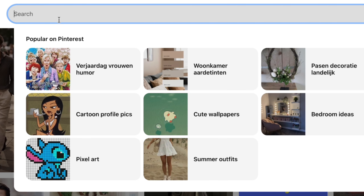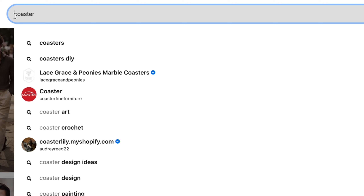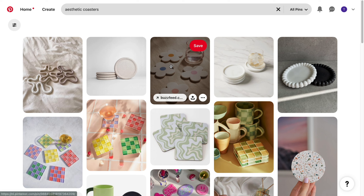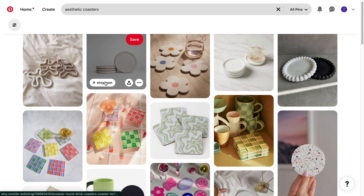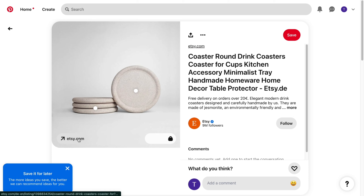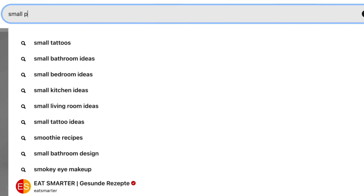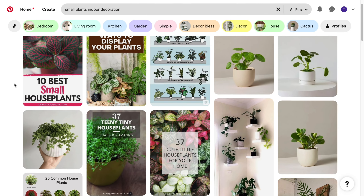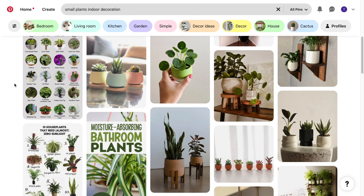For example, you can type something like 'coaster' and add the word 'aesthetic coasters.' You will see all of these products right here, and as you can see, these have affiliate links. When I click on this one, you will see that this is an Etsy product. Now let's go back to the 'small plants indoor decoration' keyword, where you will also see products that you can actually promote.